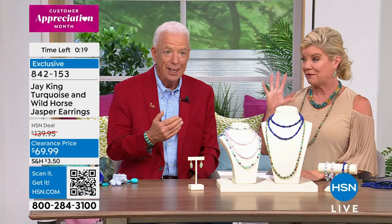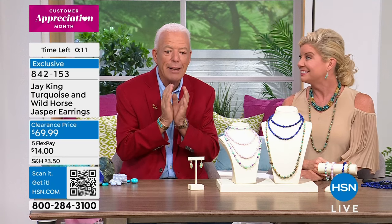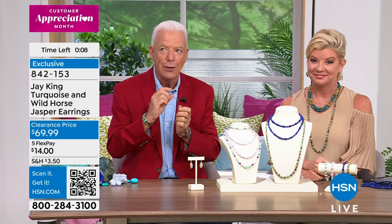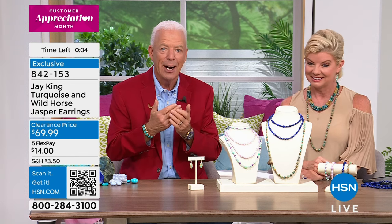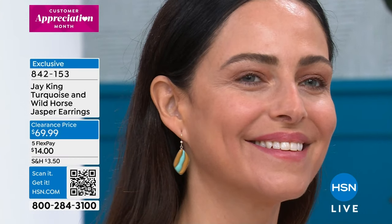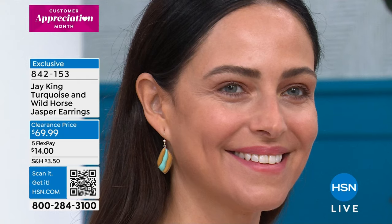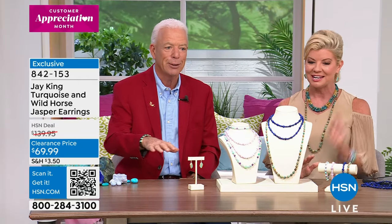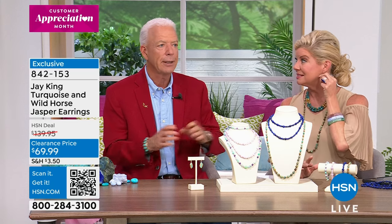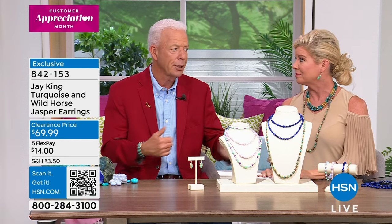These gallery edition wild horse earrings are sixty-nine dollars and ninety-nine cents — I literally have forty pairs. You couldn't even buy the turquoise rough material in this, let alone a portion of the silver, for that price. Wild horse jasper from wild horse mesa — I used to have great footage of the wild horses running, the ground just looked like it was moving, but that footage has been retired.